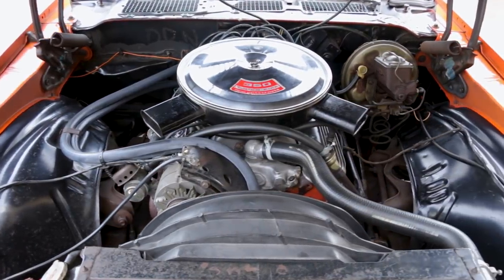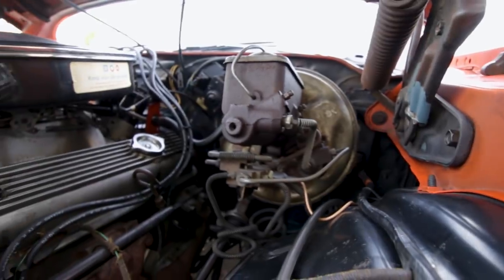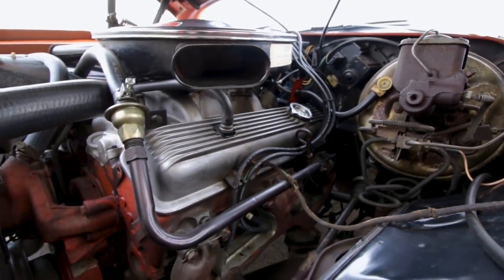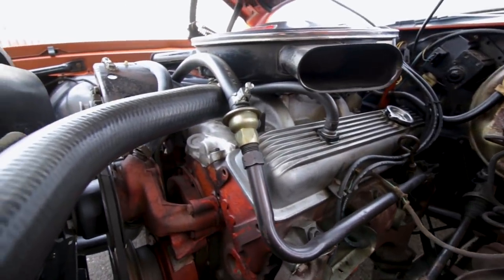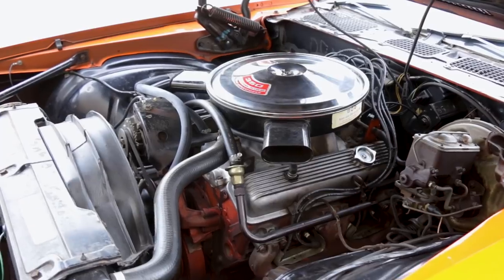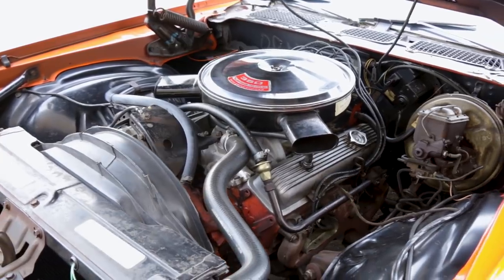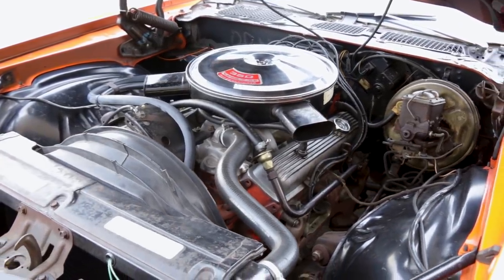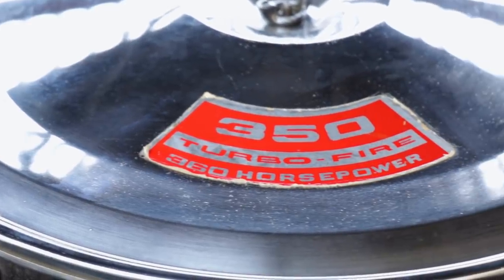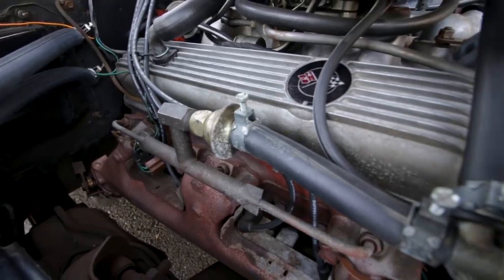The LT1 engine recipe sounds similar to what a hot rodder would build at a race shop: 11-to-1 compression ratio, solid mechanical high-lift camshaft, oversized valves, an aluminum intake manifold fed by a 780 CFM Holley carb, all atop a four-bolt block — made this a true small block rocking machine. It was good for 360 horsepower and 380 pound-feet of torque, just a few horsepower shy of the big block 396 of the day.